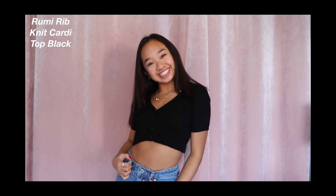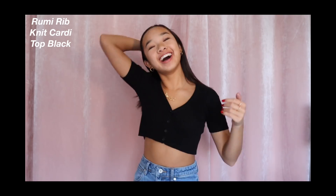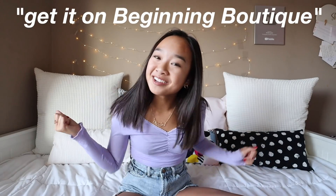This is the Rumi Rib Knit Cardi in Black. Again, I just love how it looks on the body — it's cropped, the short sleeves are a little longer, the V neckline, and then the button down is really cute. This is what I wore in my skincare video that I posted last week, and a lot of you guys were asking me where it's from. Also the white top, I wore that in a TikTok and people were asking — it's from Beginning Boutique.